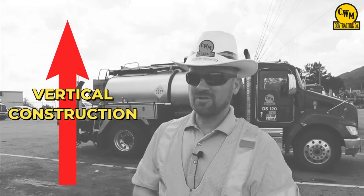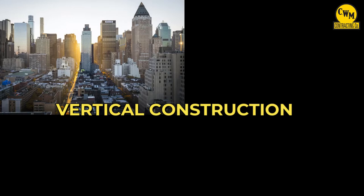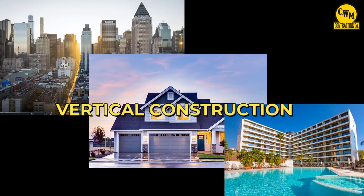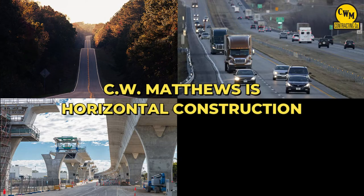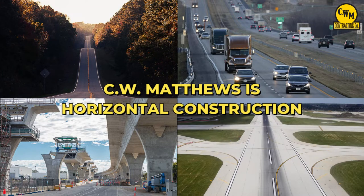There are two main forms of construction today. The one you're probably most familiar with is vertical construction — constructing buildings, homes, hotels. The other type is called horizontal construction, and that's what we do here at C.W. Matthews. We build roads, bridges, interstates, and airport runways all over the state of Georgia and into Tennessee.